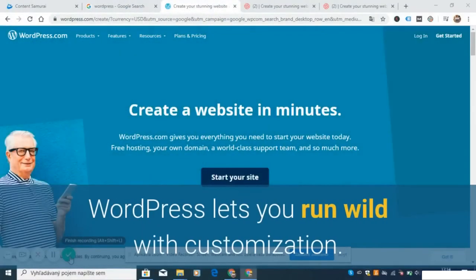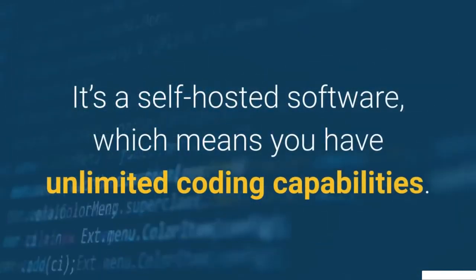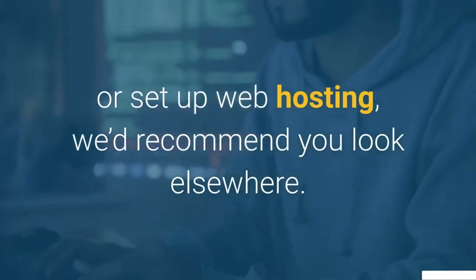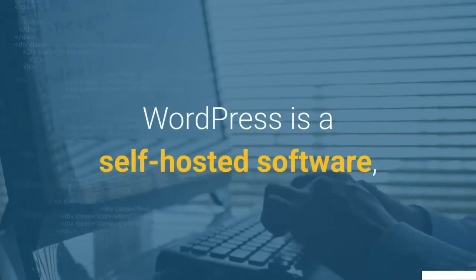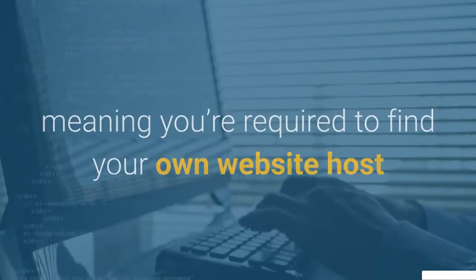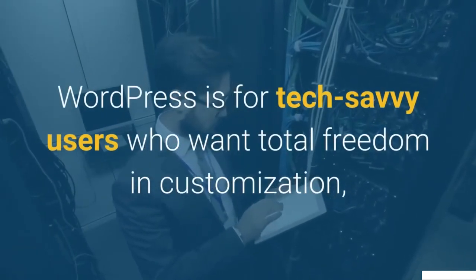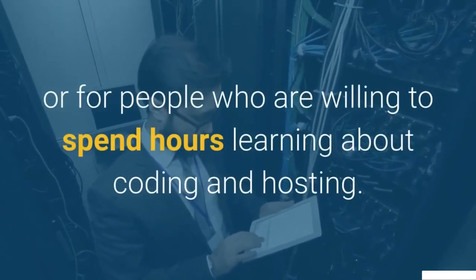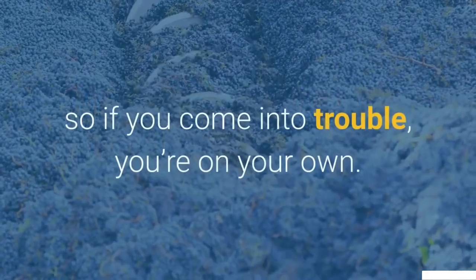WordPress lets you run wild with customization. It's a self-hosted software, which means you have unlimited coding capabilities. However, if you don't know how to code or set up web hosting, we'd recommend you look elsewhere. WordPress requires you to find your own website host and customize everything with code — it's the hardest platform to use, by a long way. WordPress is for tech-savvy users who want total freedom in customization, or for people who are willing to spend hours learning about coding and hosting. There is no dedicated support team, so if you run into trouble, you're on your own.